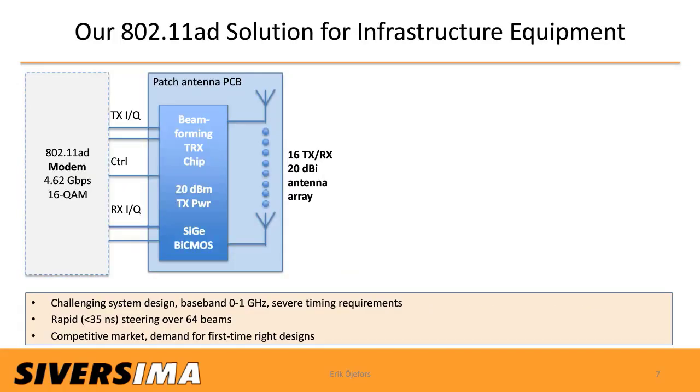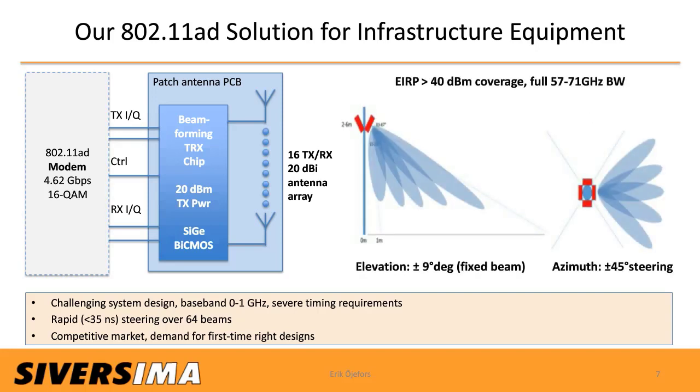Our solution for this infrastructure millimeter-wave market is a 60 GHz beamforming transceiver chip manufactured in SiGe BiCMOS technology, equipped with 16 RX and 16 TX antenna ports, generating up to 20 dBm TX power. In a typical application it's used with a 20 dBi patch antenna array on the PCB to provide ±9° fixed elevation beam and ±4–5° beam steering in azimuth, with up to 40 dBm EIRP over the full 57–71 GHz bandwidth. The main application is 802.11ad, supporting gross bit rates up to 4.62 Gbps. Key challenges include 1 GHz baseband bandwidth, less than 35 nanoseconds for beam steering across 64 beams, and a competitive market demanding first-time-right designs.